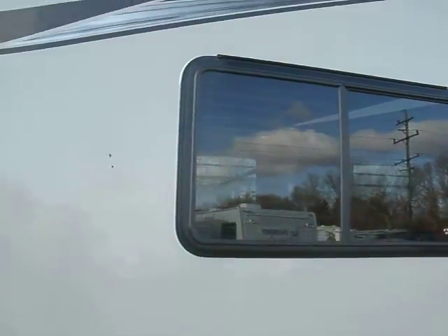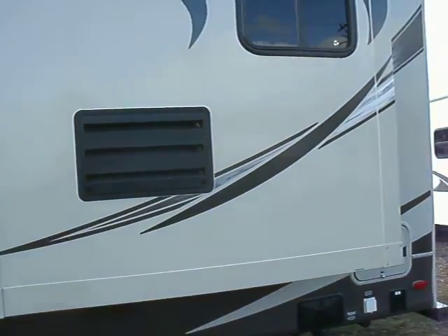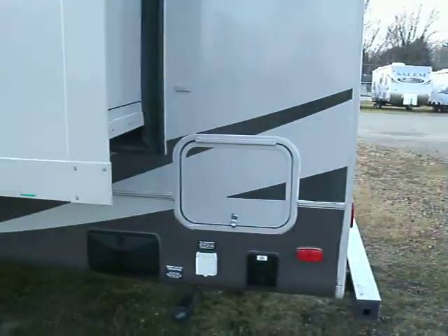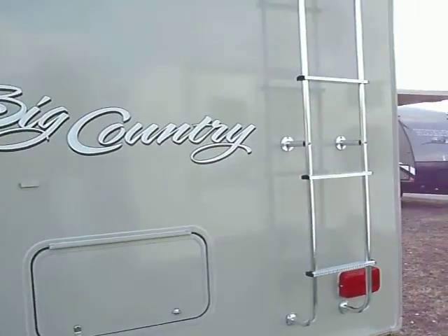This slide that we're looking at now is part of the living area. And this slide is in the galley. There's more storage in the rear here, and more storage back here. Of course, you have a roof ladder.